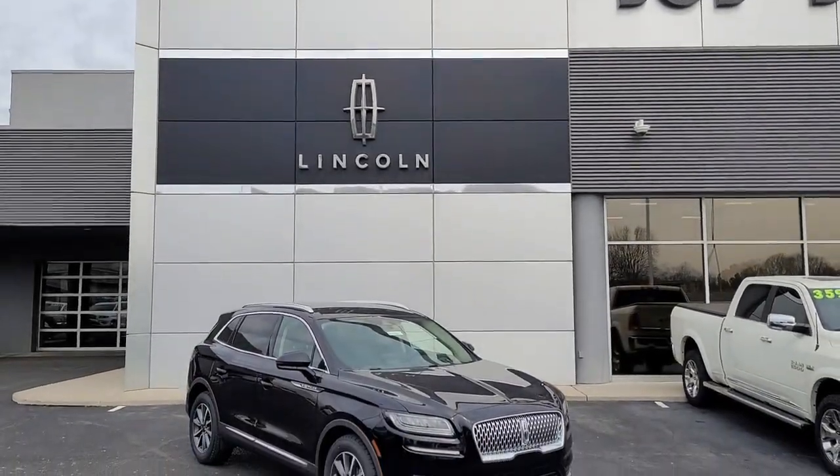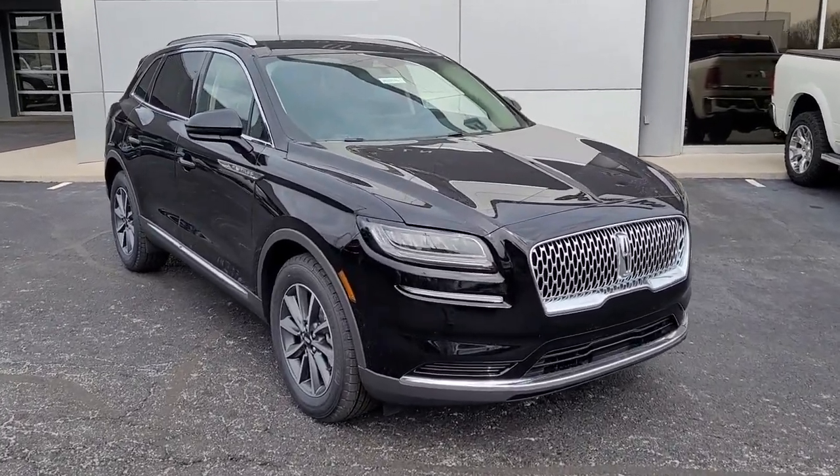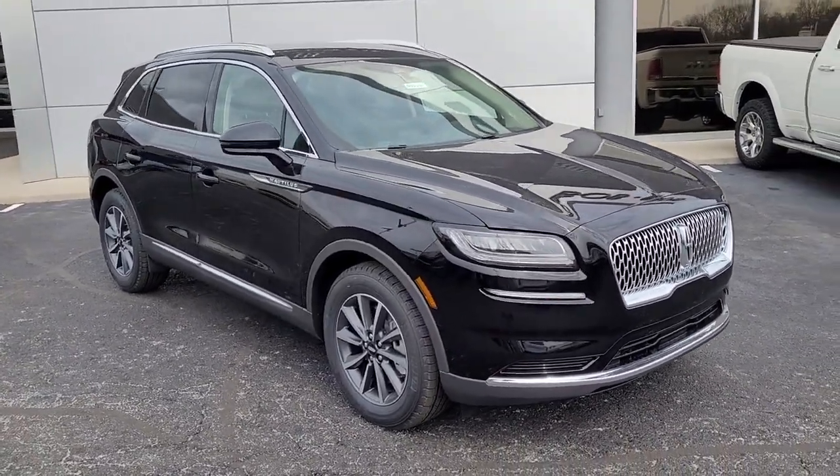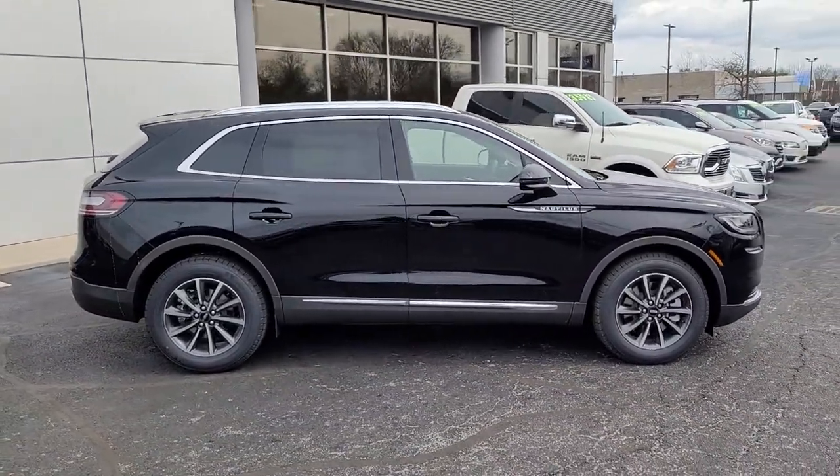Here is a wonderful 2022 Lincoln Nautilus. Take a closer look at this comfortable, spacious Nautilus — the midsize two-row crossover that delivers sedan luxury and SUV versatility.